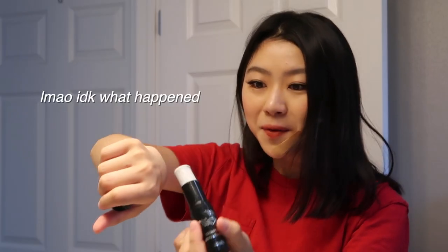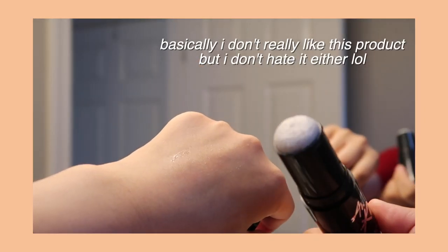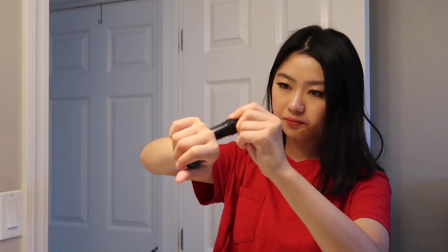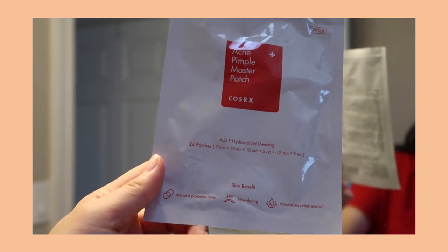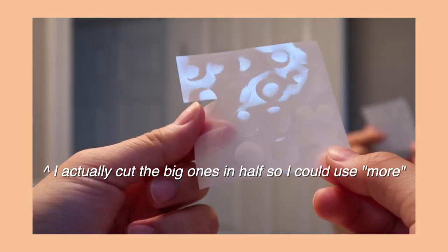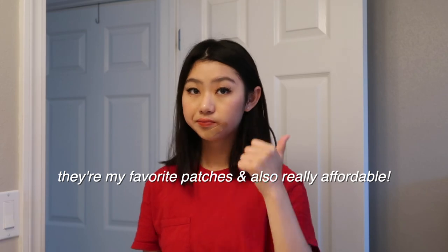Next item is this blackhead remover. It kind of works, but it's not a miracle product — you have to use it over and over again for it to work. But I definitely do see fewer blackheads on my nose. Next item is these acne pimple patches. I've used up pretty much all of them. You wait and then peel it off — it works really well.